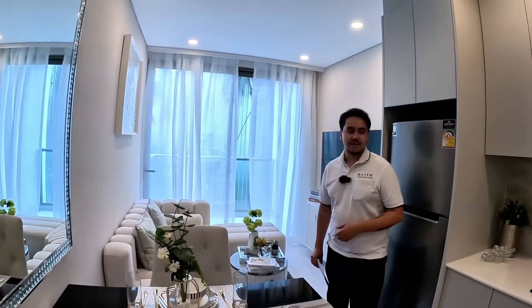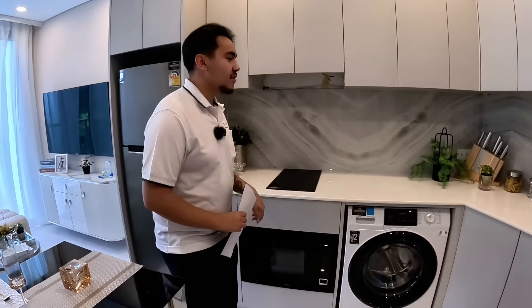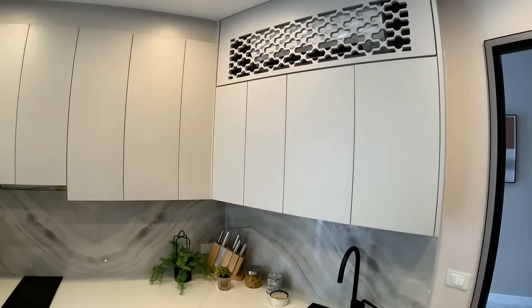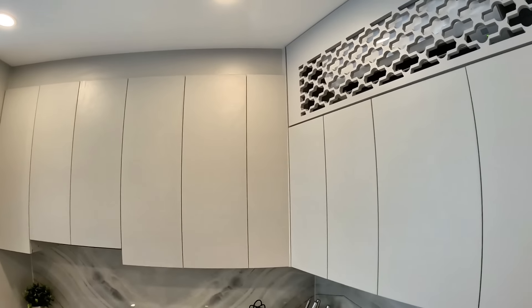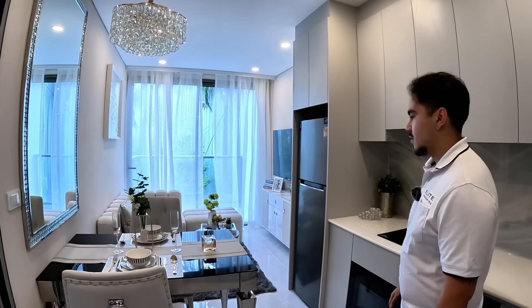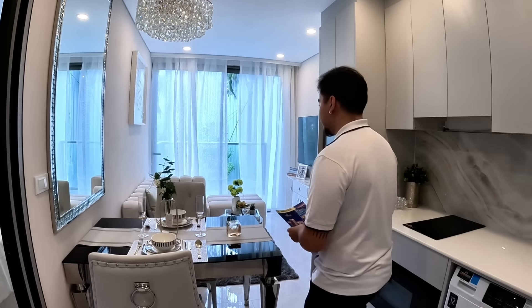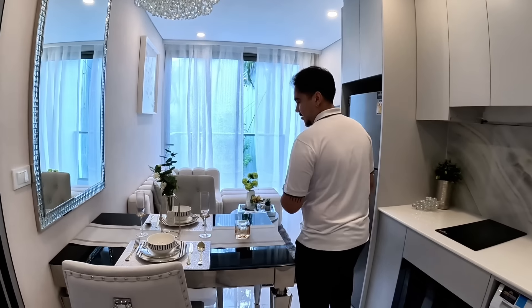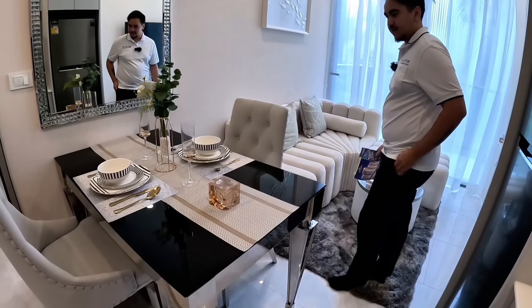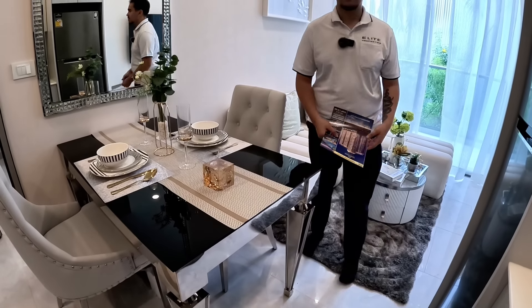You get a nice balcony space outside. Starting with the kitchen — it's a smaller, compact kitchen. This room would probably be good for someone who's not in their place the whole time, basically just uses it for sleep. They ditched the sofa beds — no more sofa beds. This could be a dining table for four people with a smaller table here. Smaller layouts have a single fridge, but bigger layouts have a double fridge as an upgrade.